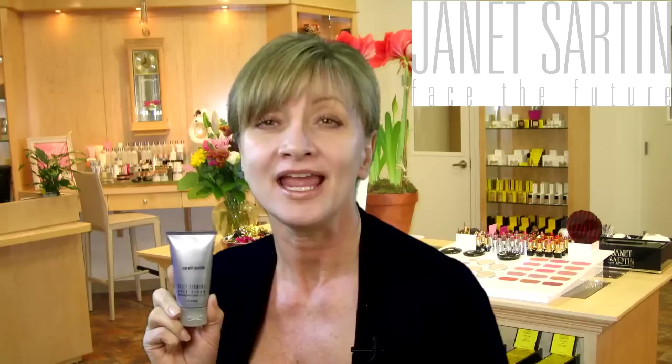80% of participants in our clinical study noticed firmer skin after using our Daily Firming Neck Cream, and 88% noticed a reduction of fine lines and wrinkles. 100% said they would buy our Daily Firming Neck Cream.